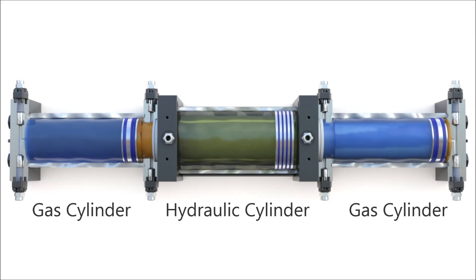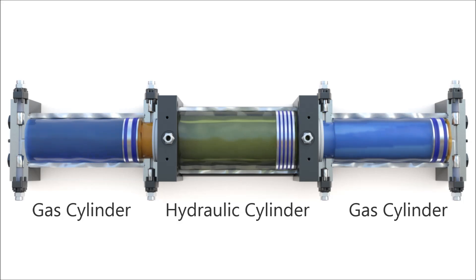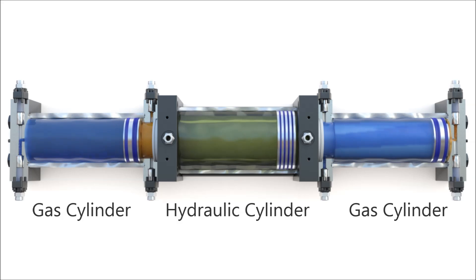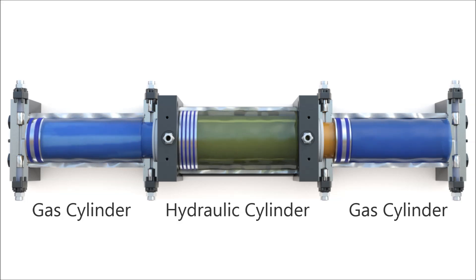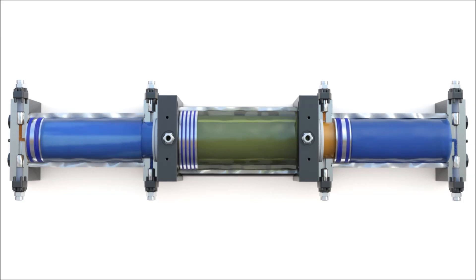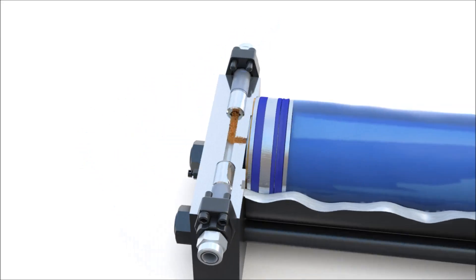The HI-C uses two stages of compression to deliver gas at pressures as high as 4500 psi, with suction pressure as low as 300 psi. Oil pumped into the hydraulic cylinder provides the power to move the pistons and compress gas. The action of the gas pistons moving back and forth draws gas in, compresses it, and discharges it.